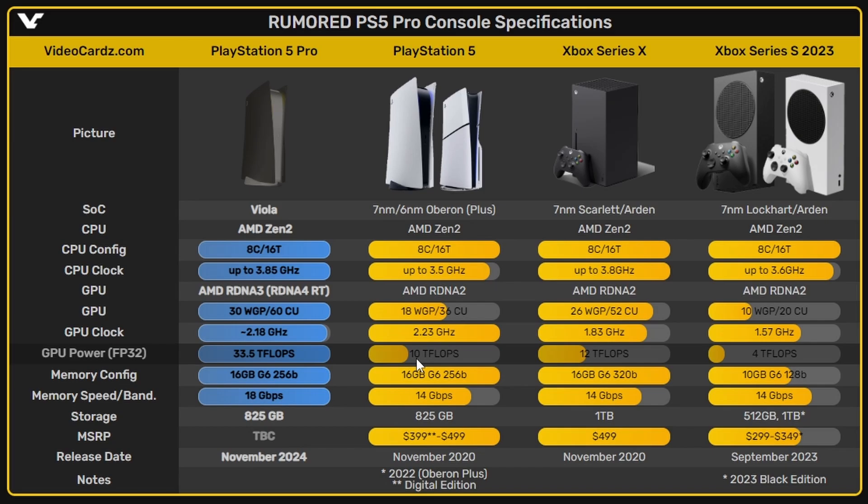The GPU power from FP32 goes up to 33.5 teraflops, beating the Xbox Series X — an absolute beast of a console. Memory configuration remains the same except memory speed going up to 18Gbps, and storage stays the same. The price hasn't been announced yet, and November 2024 is a guess for the launch date.